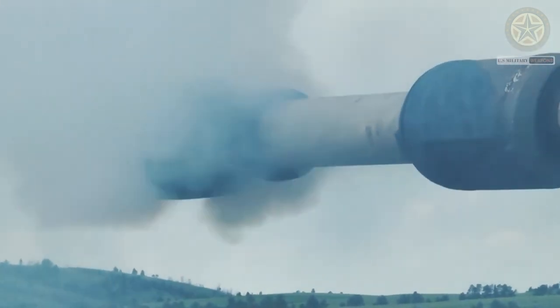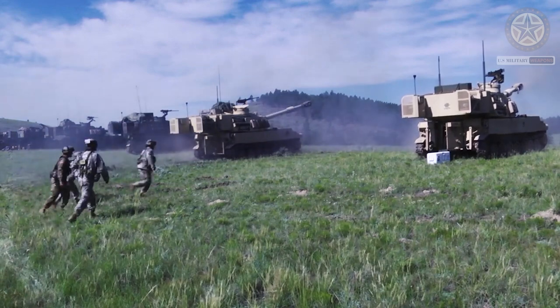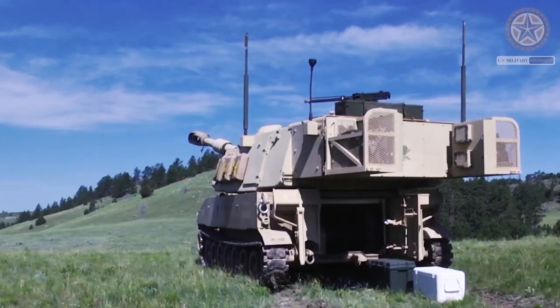The M109A6 Paladin is supported by the M992 ammunition supply vehicle. It can carry a maximum of 93 rounds and transfer them to the self-propelled howitzer via conveyor.